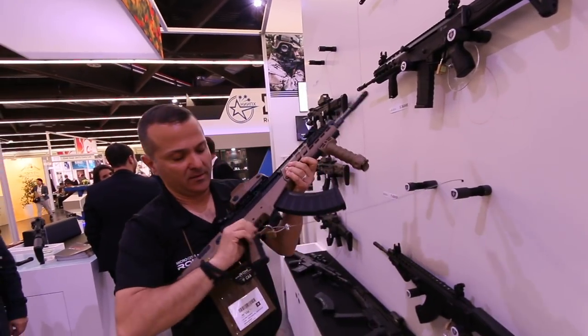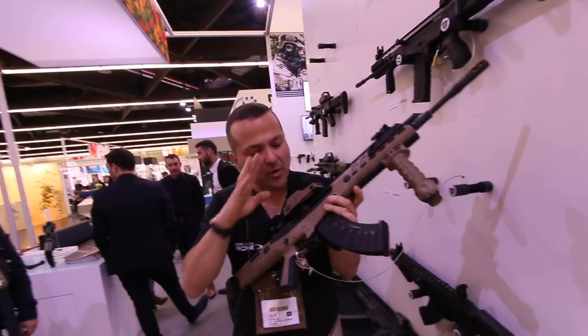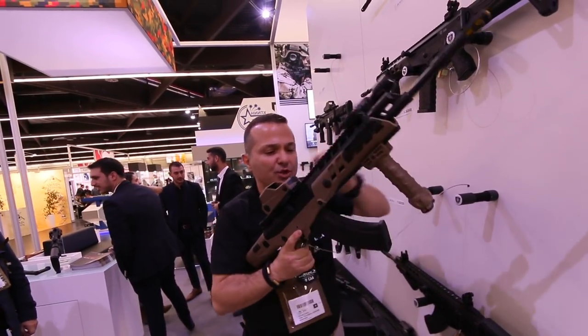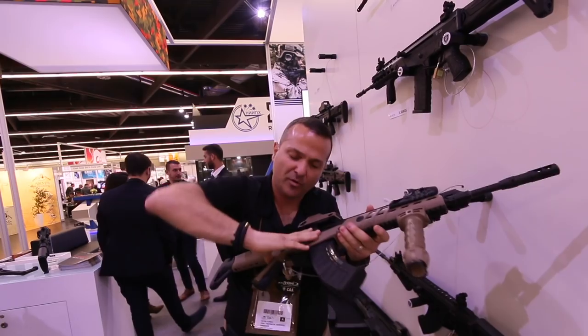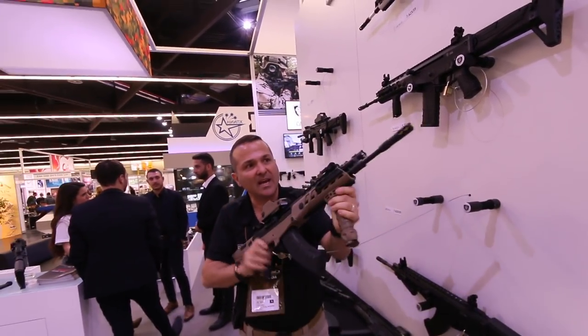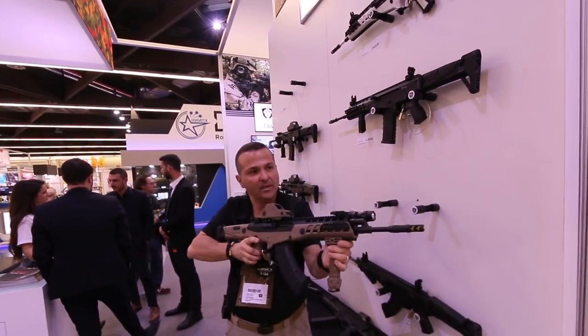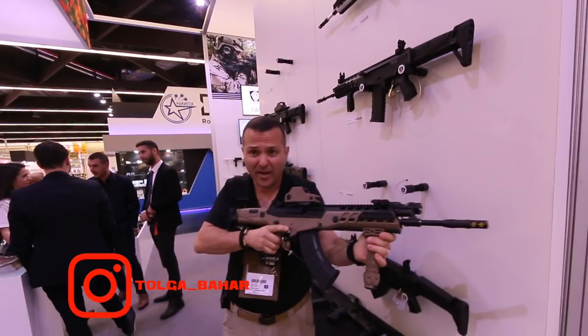The safety here — do you remember the safety of the real AK? On the real AK, you had to change or shift your hand, take another hand, do that movement, or shift your grip — it takes time, it consumes time. Here, it's like an AR type. It's on, it's off. On, off. Pretty fast. You don't need to shift your hand.